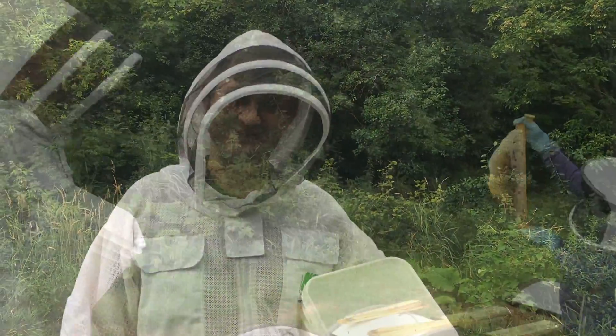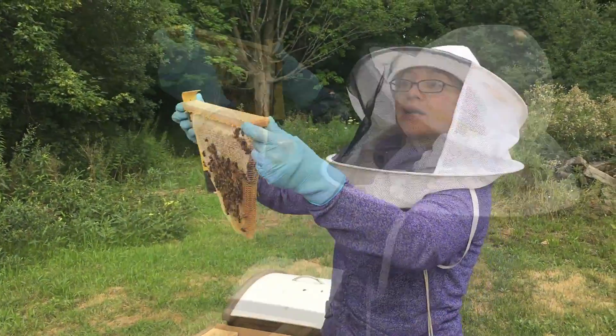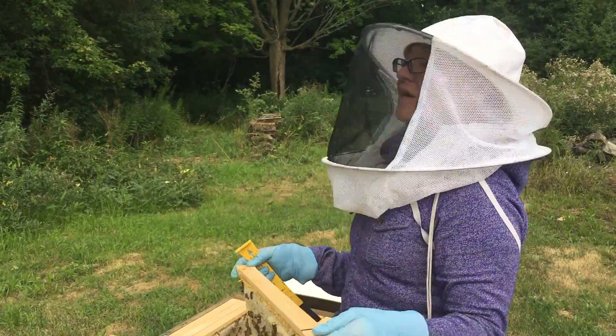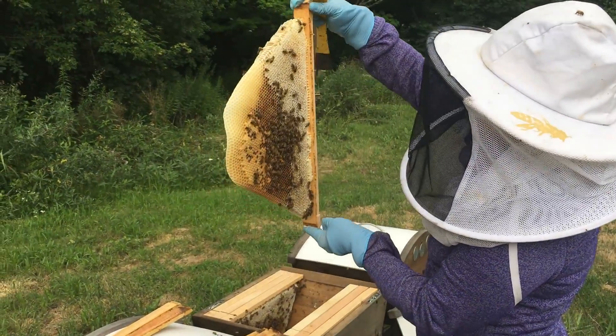We've been going around to beekeeper associations across the state advocating for more sustainable beekeeping practices. One of the things I'm proposing is that 10% of their hives this year — don't feed them, don't pull their honey, and just see. Just see for yourself if their survival rate of that group doesn't improve.